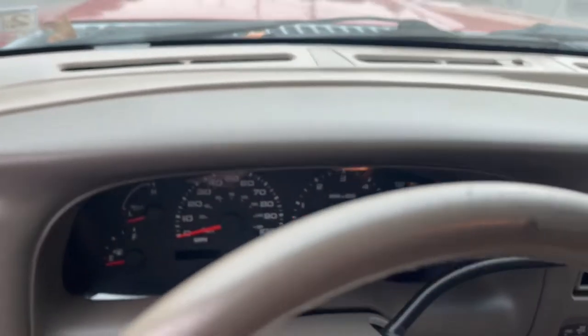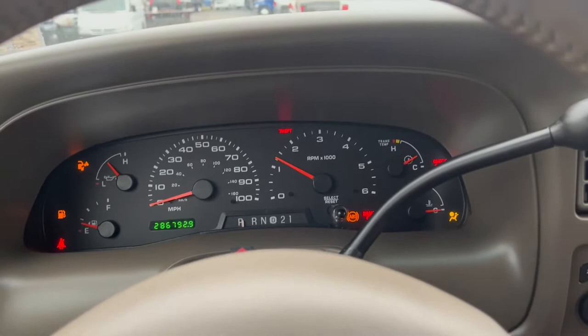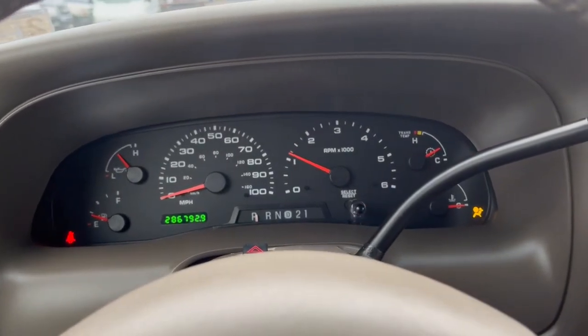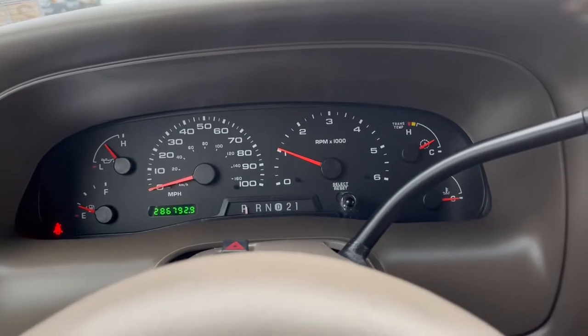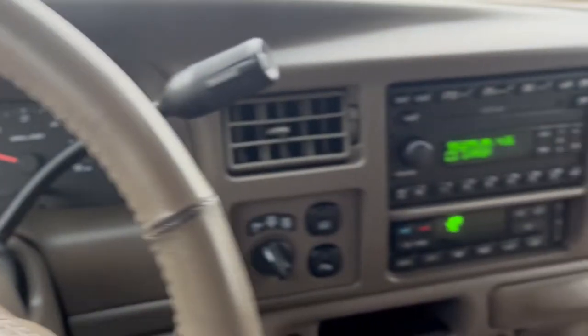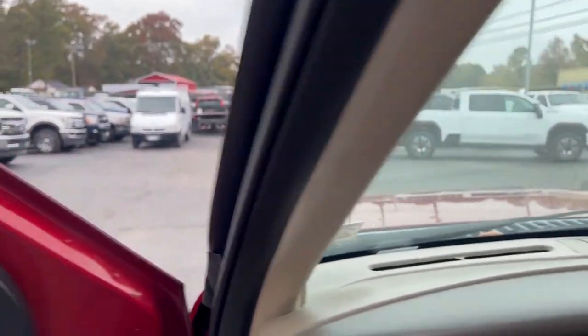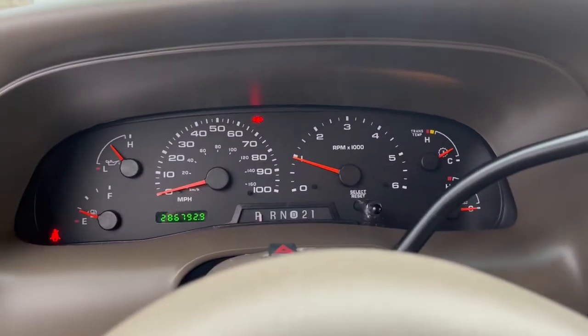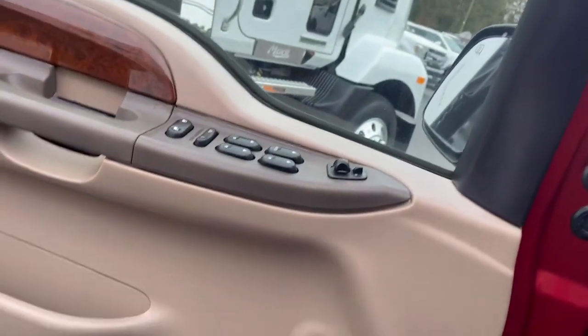Fire it up real quick. No trouble codes, no lights, no misses, no airbag lights. Extremely, extremely clean unit — shockingly clean. Third seat, rear heat, rear air. No ticks or noises in the motor. Oil pressure's good. Nobody has stolen the catalytic converter yet, thankfully.